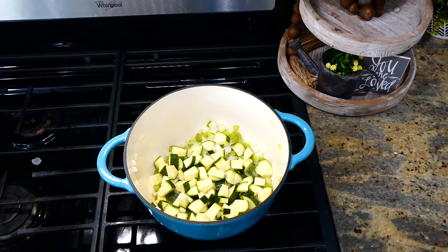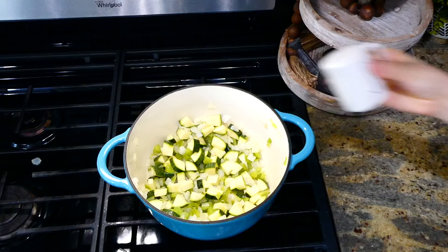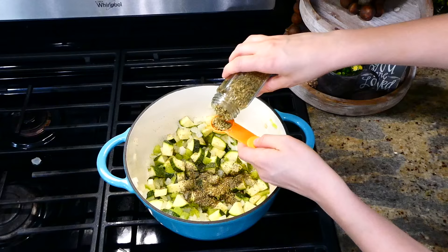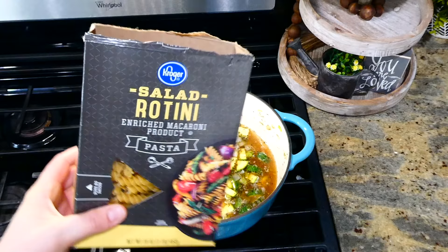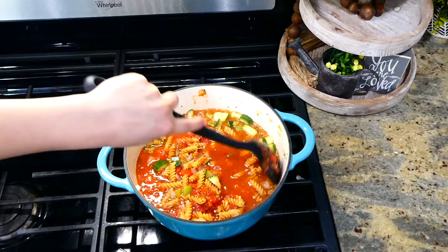Now that my onion and bell pepper are soft, go ahead and add in your zucchini and let it cook for an additional one to two minutes. To ensure this has plenty of flavor, I added a half a teaspoon of salt, a fourth a teaspoon of pepper, two teaspoons of dried basil, and two teaspoons of dried oregano — and I gave this a really good stir. Then the rest of the ingredients you'll add in is four cups of veggie broth or chicken broth.